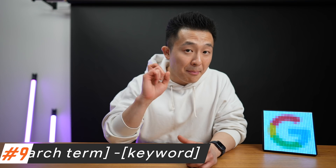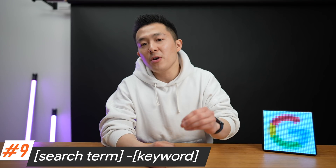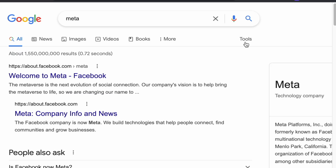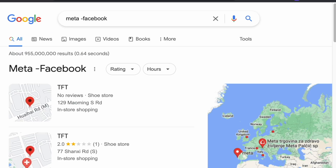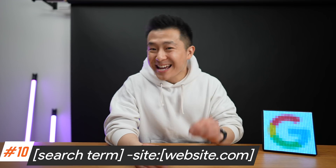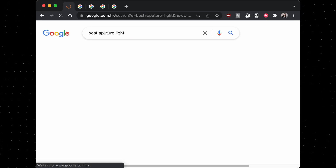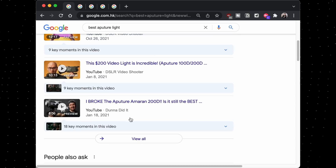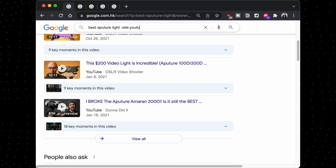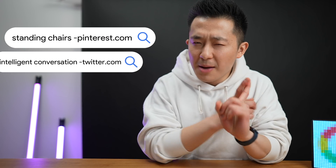Back to search operators — productivity tip number nine is to exclude specific words or phrases using the minus sign. This is very useful when a search term has multiple meanings. For example, if you wanted to learn about the word 'meta' before Mr. Social Network rebranded his entire company, you can type 'meta -Facebook'. Google search tip number 10 is to combine the minus sign with the site operator to exclude irrelevant websites from your search. For example, you might add 'minus site:youtube.com' with no spaces to exclude YouTube results. Other common sites to exclude when doing research include pinterest.com and twitter.com.